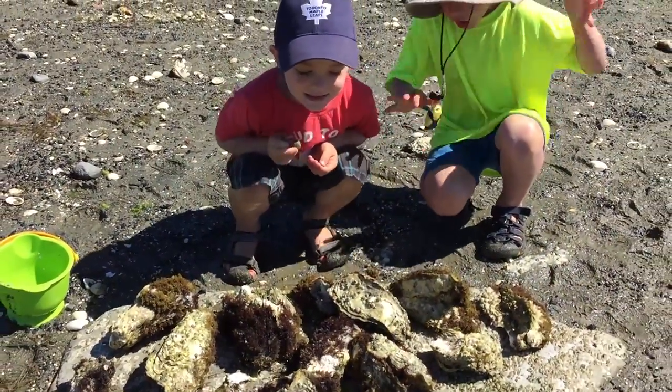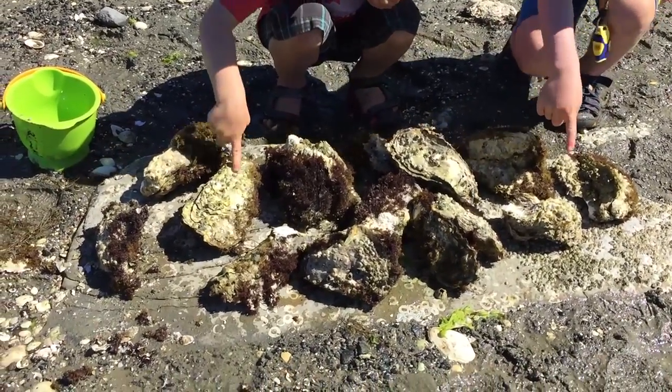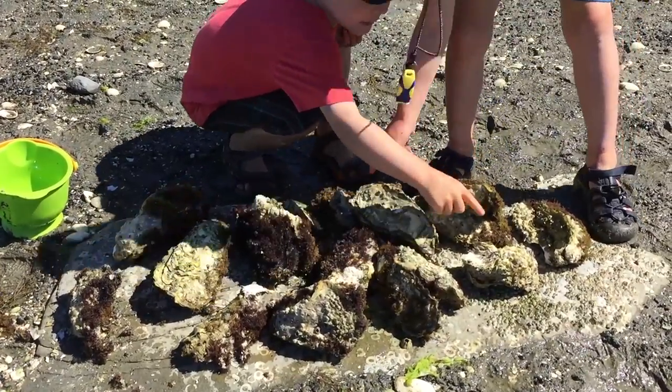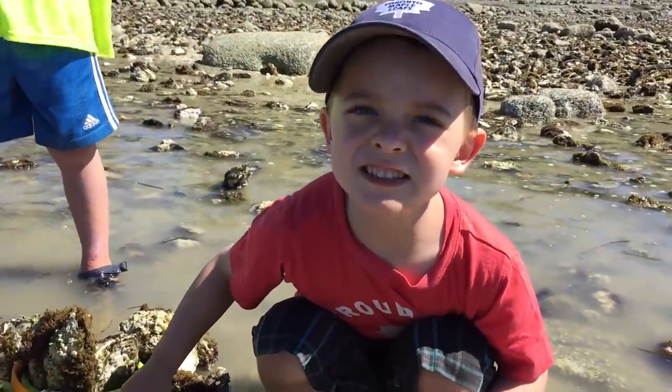What do you guys got? Oysters! How many? Can you count them? One, two, three, four, five, six, seven, eight, nine, ten, eleven, twelve. Are you going to eat those? Yeah!